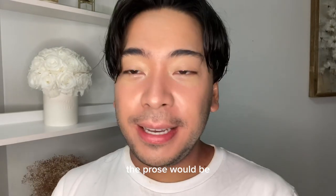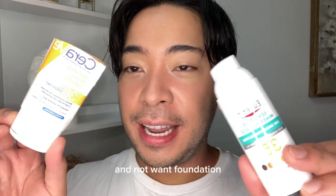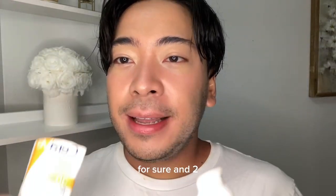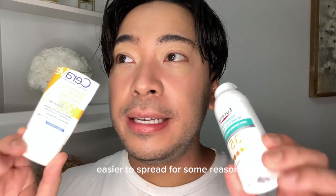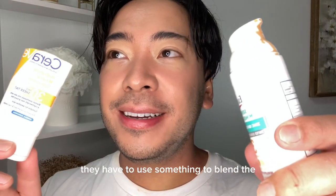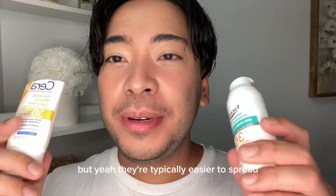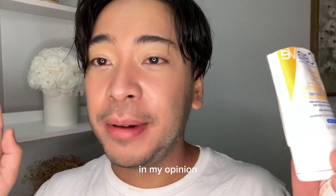The pros would be: it gives you coverage. So if you like a little bit more coverage on your face and don't want foundation, tinted sunscreens are the way to go. And two, I find that mineral tinted sunscreens are a lot easier to spread. Maybe it's because they have to use something to blend them. They're typically easier to spread because they're more wet in application.